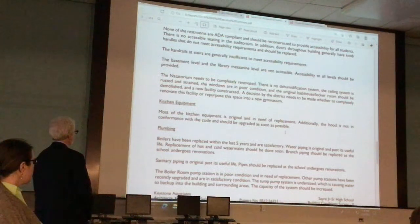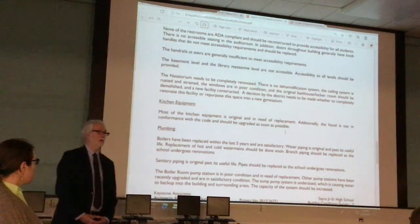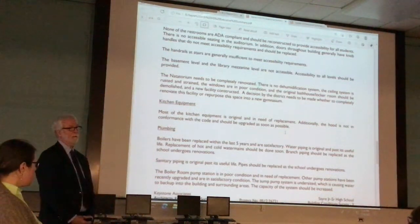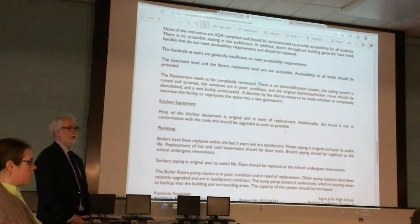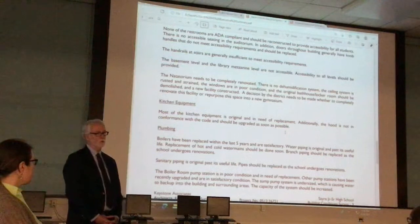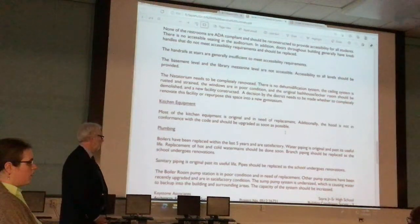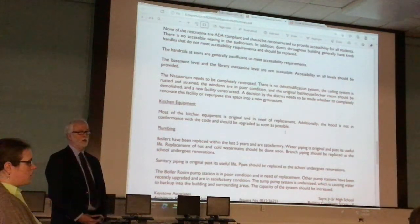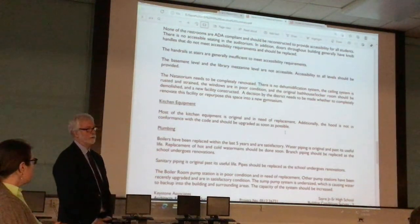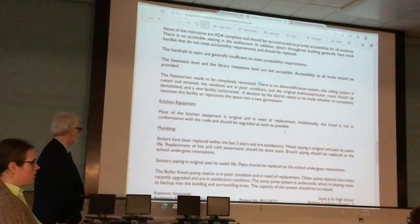Regarding kitchen equipment, we had a food service specialist come in and look at both kitchens. A lot of the equipment is old and hasn't been replaced in years, but it's still usable — eventually you'll need to replace a lot of equipment in both buildings. One thing that should be addressed soon is the hood at both buildings, to get them up to the correct code requirements.